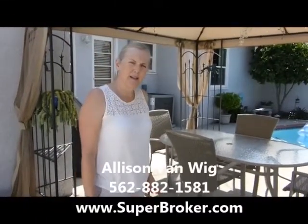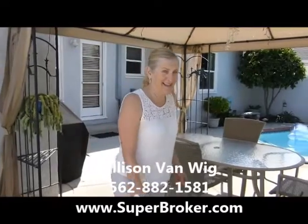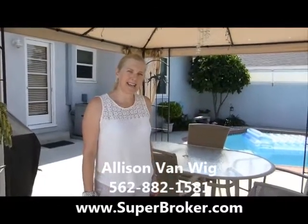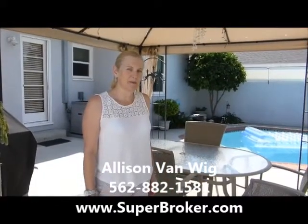If you want more information, I'm Allison Van Wig. Give me a call at 562-882-1581. This pool home could be yours — give me a call today. www.superbroker.com.